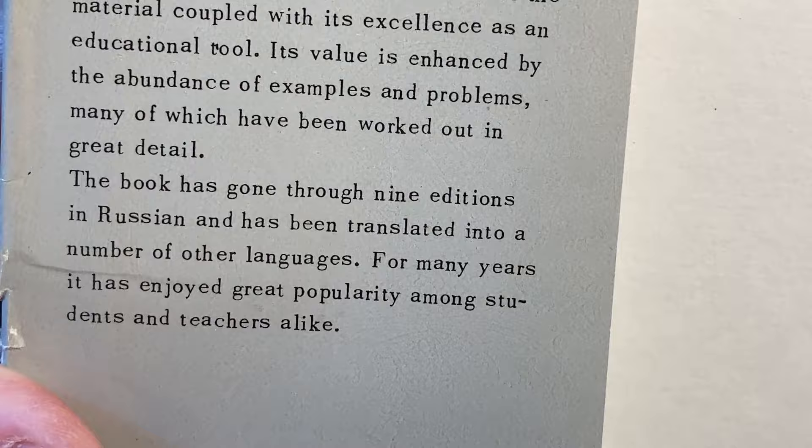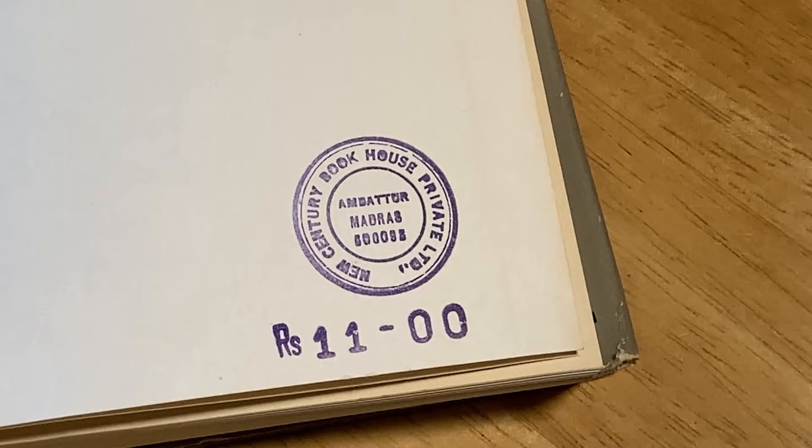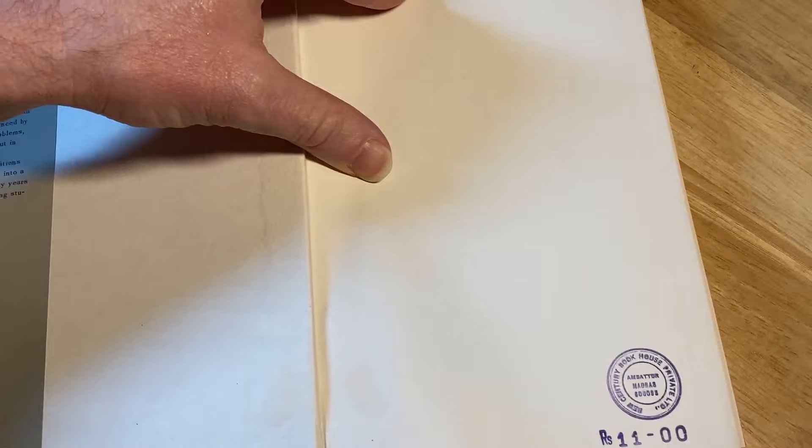What a rare book. Now, there's a weird symbol here — maybe some of you know what this means. It just says Book House Private Ltd, and yeah, something else there. I'm going to zoom in a little bit more. And then I guess that's some type of currency — I believe that is the Russian currency. I don't know much about that.